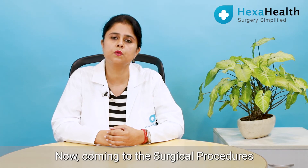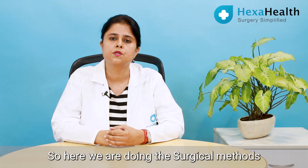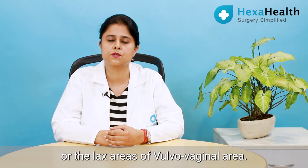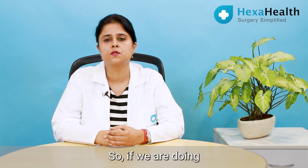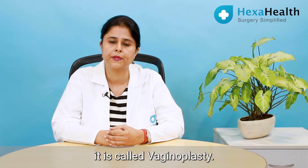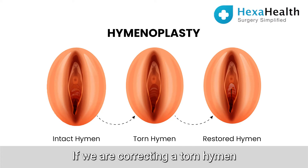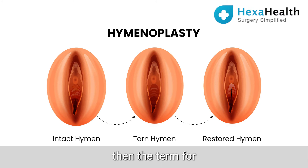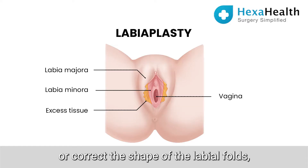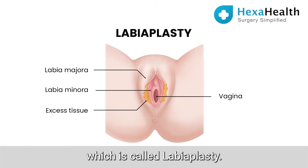Now coming to the surgical procedures covered under cosmetic gynecology — here we use surgical methods to correct the torn or lax areas of the vulvovaginal area. If we are doing a correction of a loose vagina, it is called vaginoplasty. If we are correcting a torn hymen, that repair is called hymenoplasty. We can also enhance or correct the shape of the labial folds, which is called labioplasty.